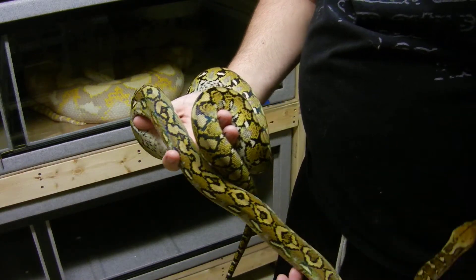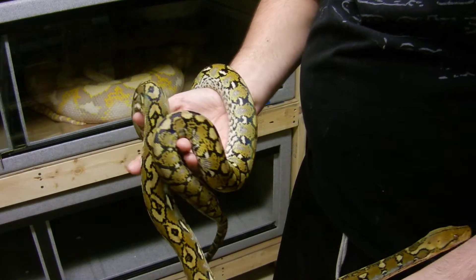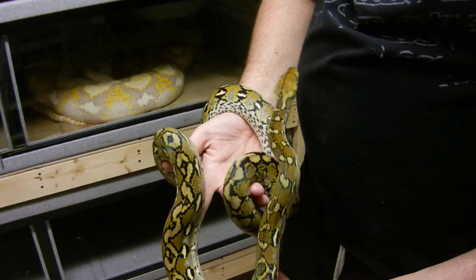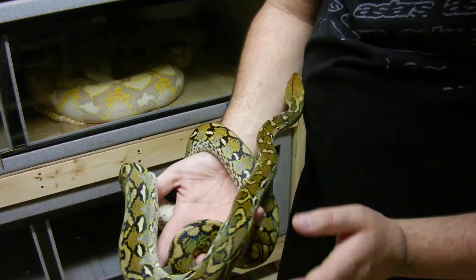We really want to see what this male paired up with that female throws down the future. Second generation captive-born Sulawesis are going to be really, really nice, I think. Nothing locality-wise beats a Sulawesi — I think they're the most gorgeous snakes.